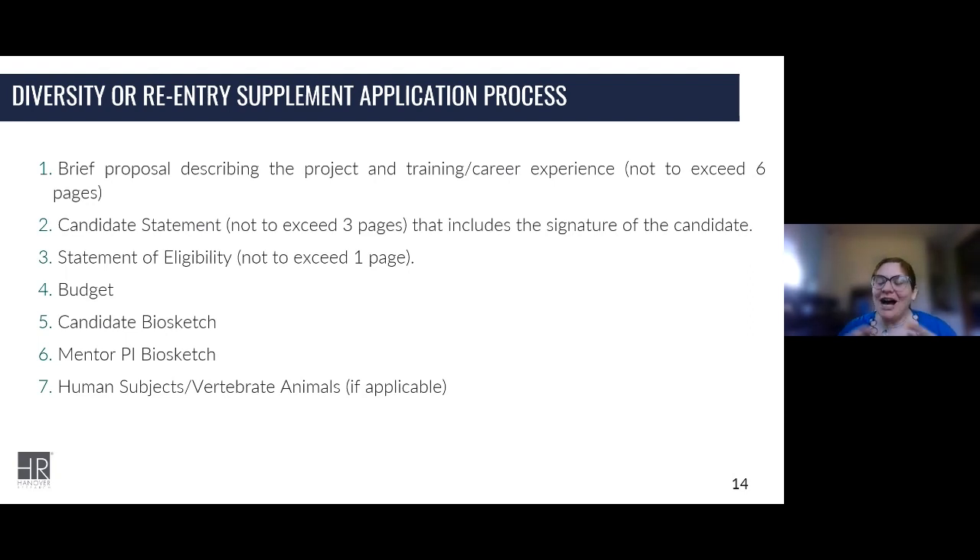The top criteria that are most important for the statement of eligibility are citizenship, which is going to be a predominant concern. If you're looking at a diversity supplement that is not for racial or ethnic diversity — for example, disability — you need to include information on the nature of the disability, the circumstances, the background, and the characteristics that you think confer eligibility under the program. It can be an interesting exercise in presenting that information, keeping in mind what candidates are comfortable with sharing.